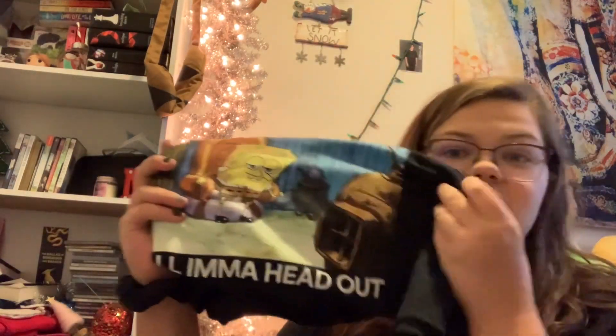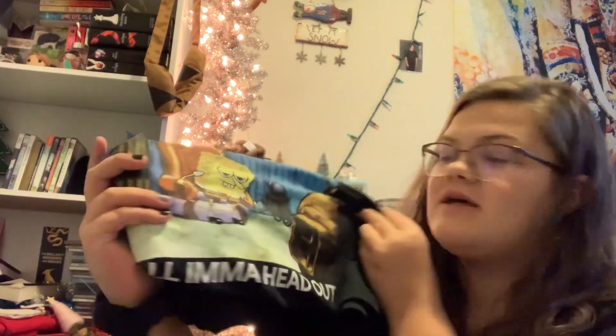We have some t-shirts. First I got him this SpongeBob 'I'm a Head Out' t-shirt. Both of these t-shirts are from Spencer's — I just thought this one was so funny so I had to get it. And here I'll unfold this one — I got this Avatar shirt because he loves Avatar.